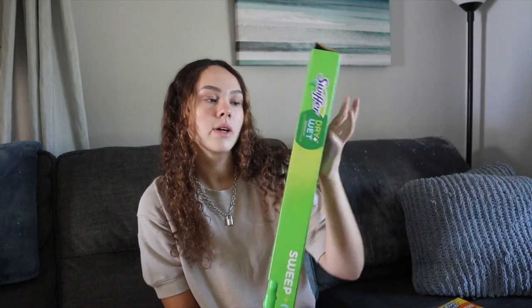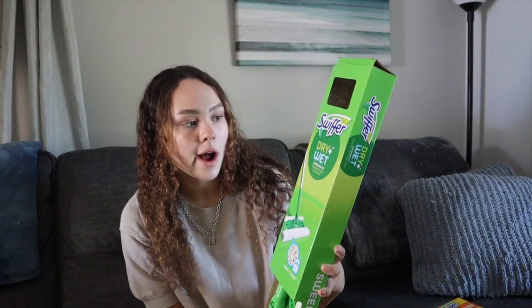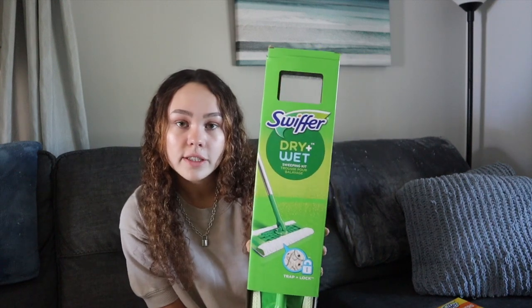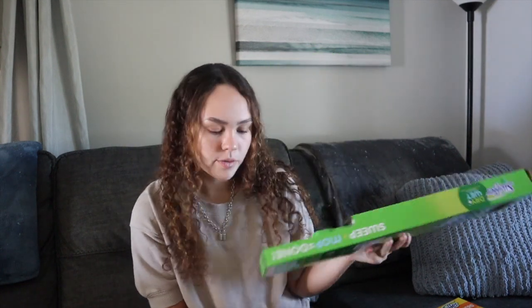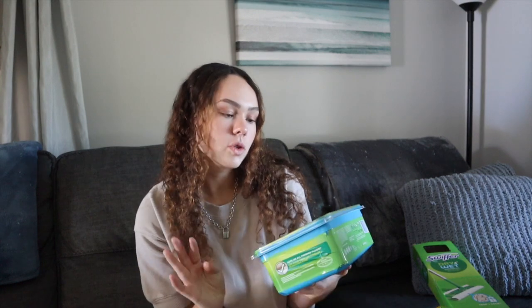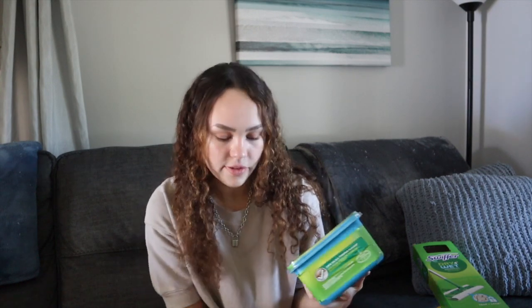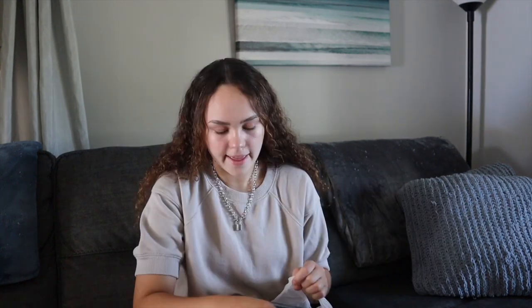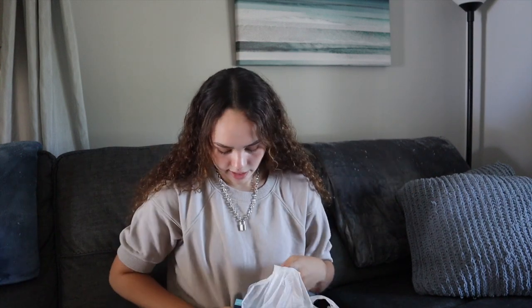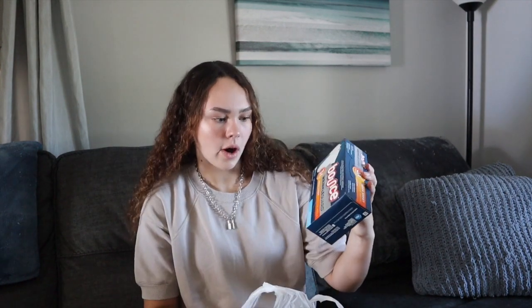So the first thing I got are these Swiffer dusters so I can dust off my surfaces - got to keep it clean. And then I also got a Swiffer dry and wet sweeping kit so I can clean the floors and keep it tidy in my dorm room. To go along with that I got some Swiffer wet mopping cloths and also some dry cloths.